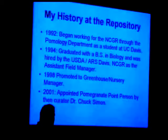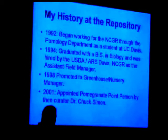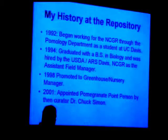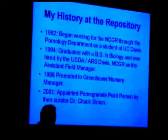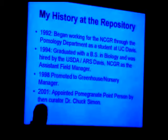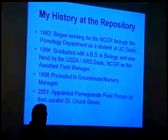In 1994, when I graduated, there was a position open in the field. I applied and got it, spending the next four and a half years working out there, getting to know the various varieties of all kinds of crops at the repository. In 1998, I got an opportunity to come back to the Davis location and work as the greenhouse manager, and that's where I've been ever since.